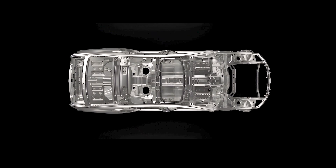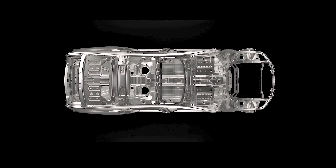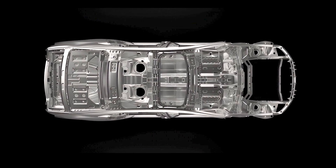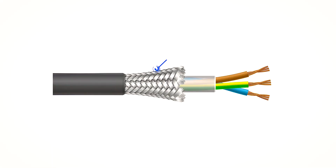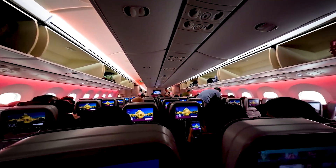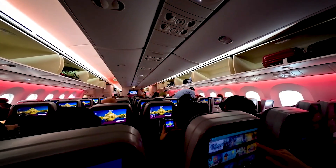You already experience Faraday cages daily. The metal shell of your car acts as one, keeping you safe when lightning strikes. The shielding on coaxial cables prevents interference, and your phone loses bars in elevators or airplane cabins because the signals can't penetrate the metal enclosure.